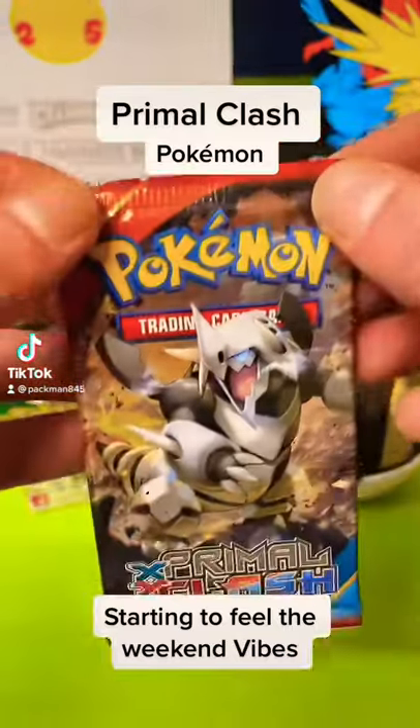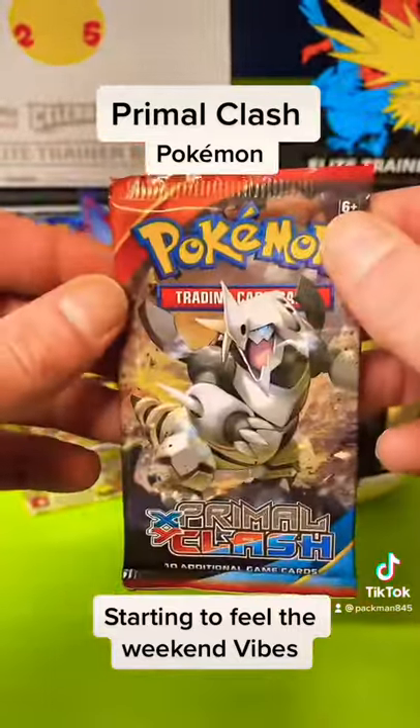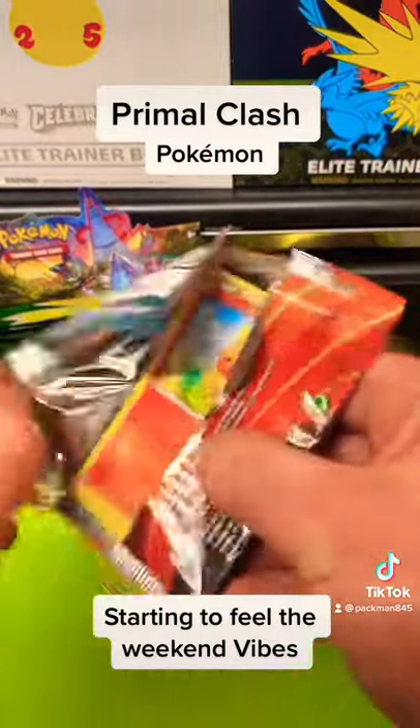We're getting into some Primal Clash, guys! We are on the Primal Groudon and Primal Kyogre search — they're my two favorite cards from this set so far. I've not been lucky enough to pull them, and I've not had much luck so far from the Primal Clash set, but you never know.